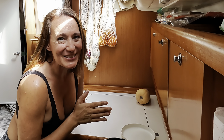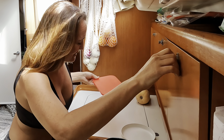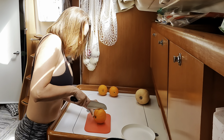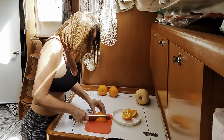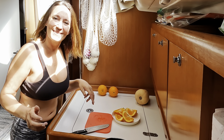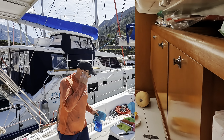While Cass is working upstairs, I'm going to slice up some oranges. The oranges in the Mediterranean are amazing this time of year. I'll take them upstairs and enjoy a little snack.